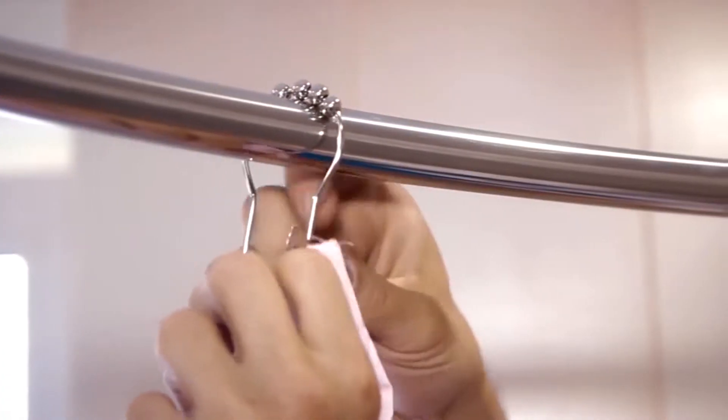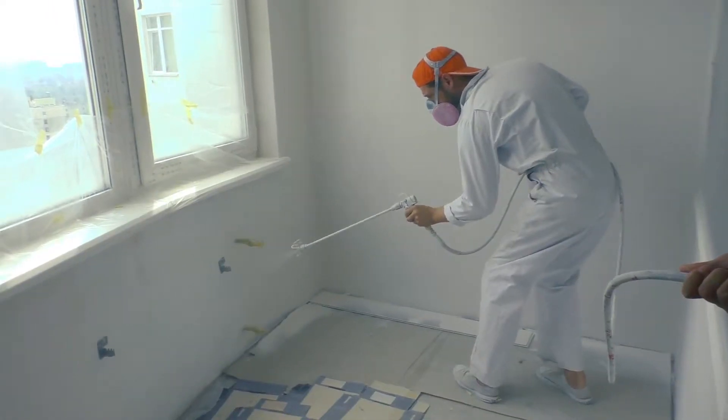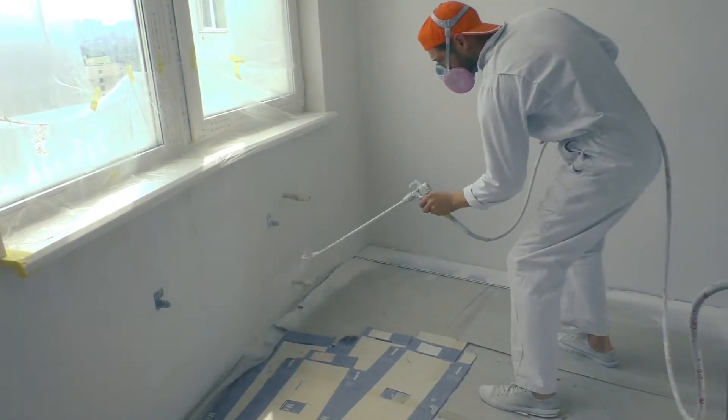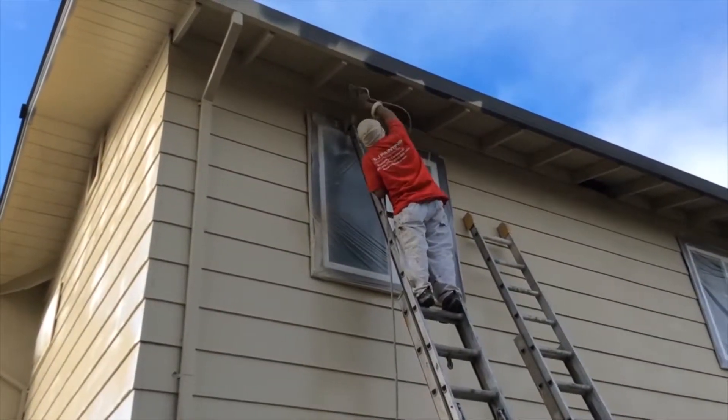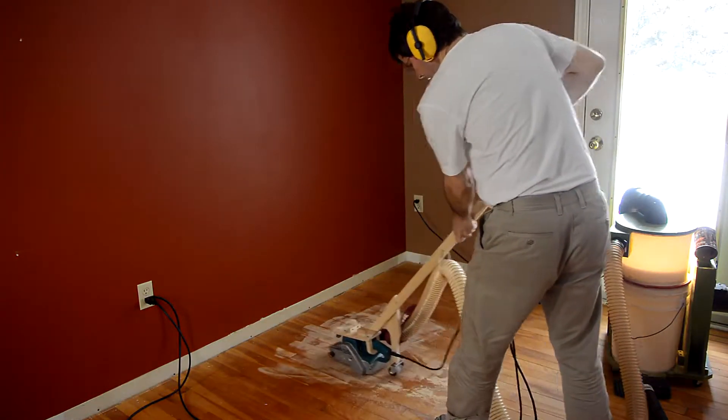Always remove old bathroom curtains and any other outdated curtains throughout your house. Having a fresh paint is ideal, and repainting an exterior will often add value. Another good idea is refinishing your hardwood floors.